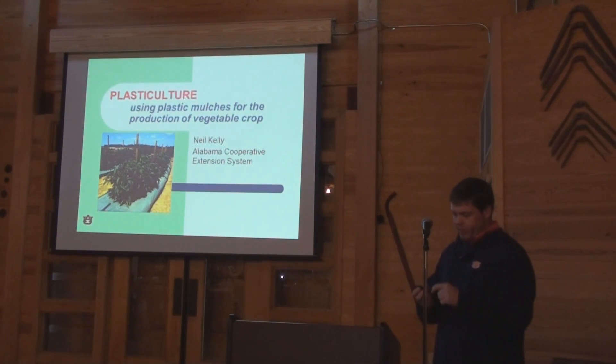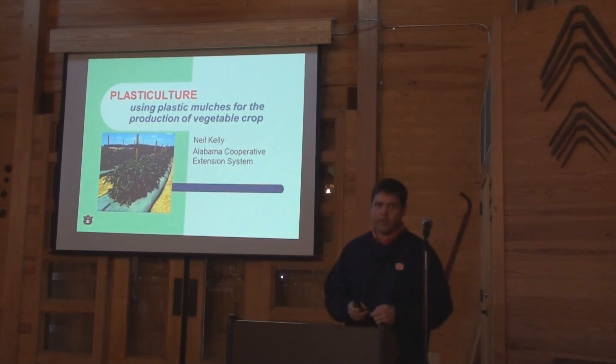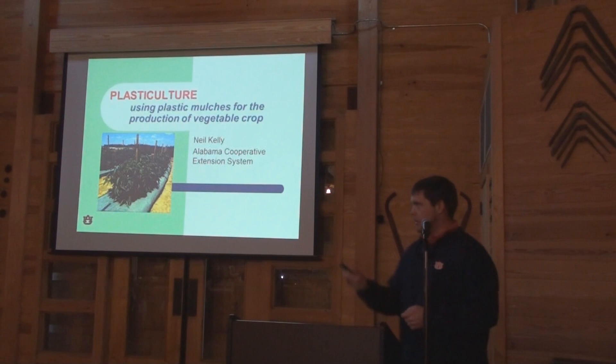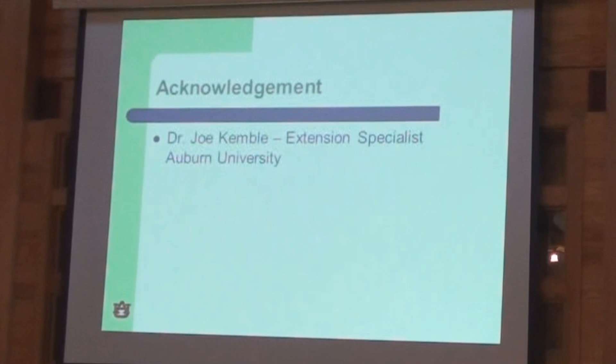We'll talk a little bit about plasticulture and some of the advantages and disadvantages of plasticulture — just going to hit on sort of the big picture. I want to give credit to Dr. Joe Kimball, our extension specialist in Auburn. I pretty well borrowed his slideshow and changed a few things here and there. There's also some information borrowed from other universities. So just to give credit where credit's due.